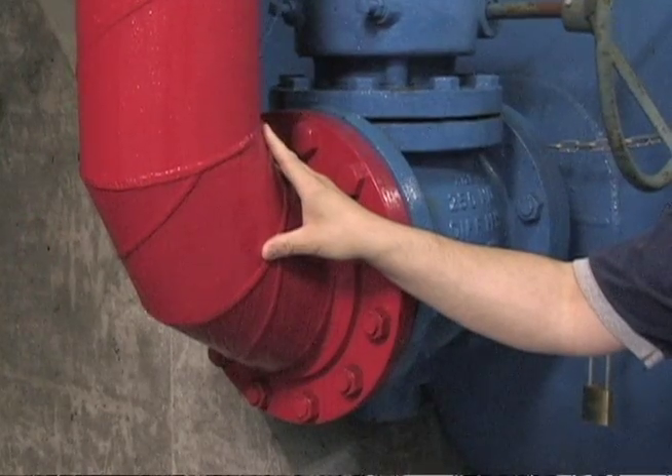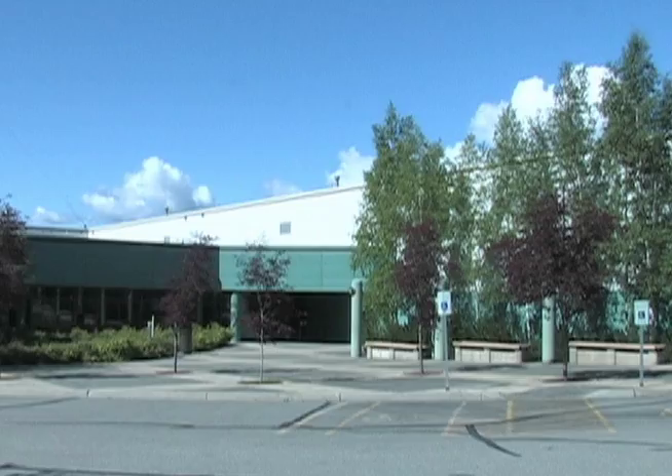Here is a line we have tapped in to take high pressure raw water. We run this around our facility to supply fire protection to the whole facility.